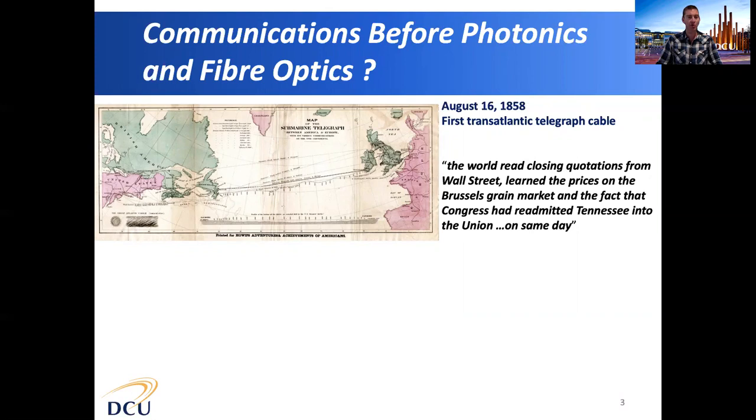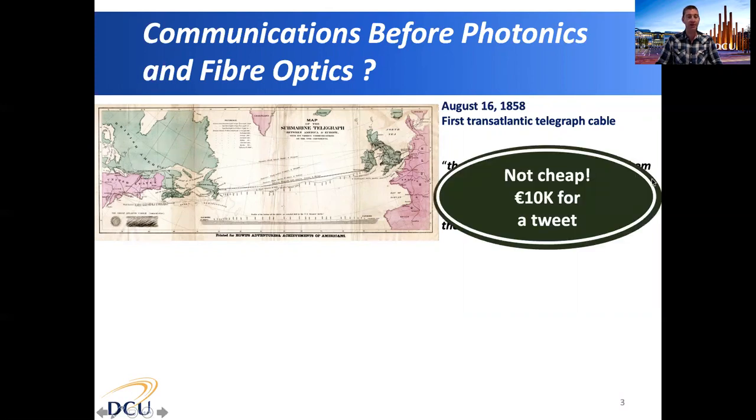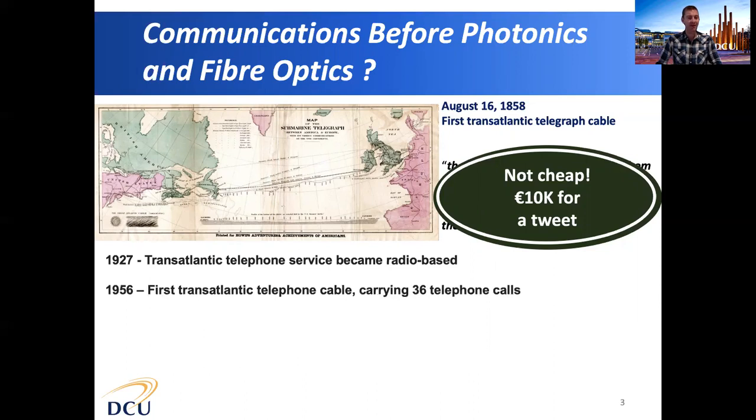This was revolutionary from a communications perspective. However, it was not cheap — sending the equivalent of a tweet over this first transatlantic telegraph cable would cost about 10,000 euro. In 1927 this link became a radio-based telephone service, and in 1956 the very first transatlantic telephone cable could carry 36 telephone calls.